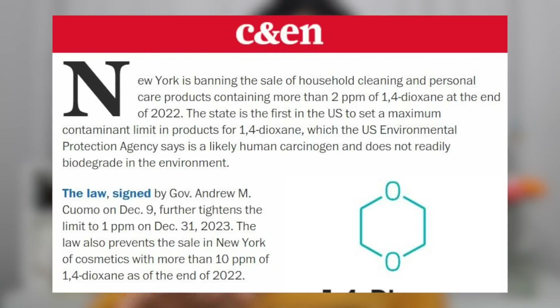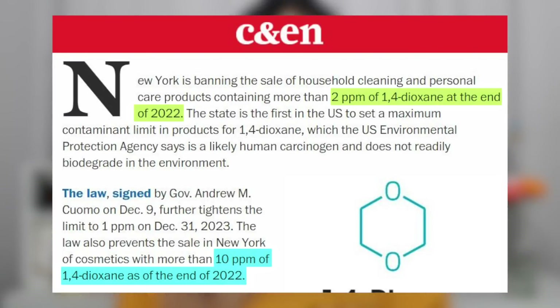New York recently changed their laws to limit 1,4-dioxane in cosmetics to 10 parts per million by the end of 2022. But they've gone further with household cleaning and personal care products — the ones you rinse off — limiting 1,4-dioxane to 2 parts per million by the end of 2022, and 1 part per million by the end of 2023.